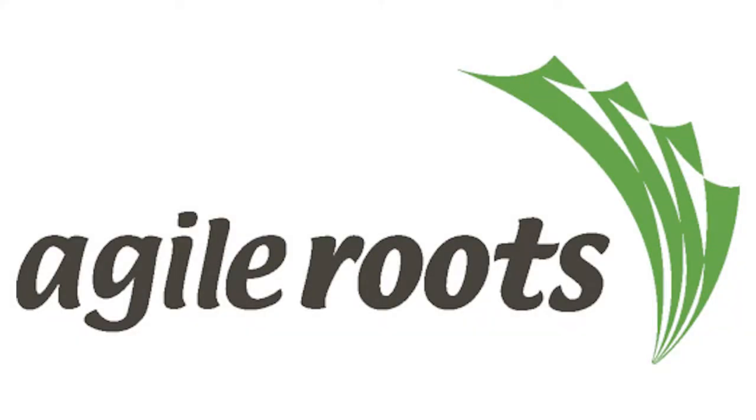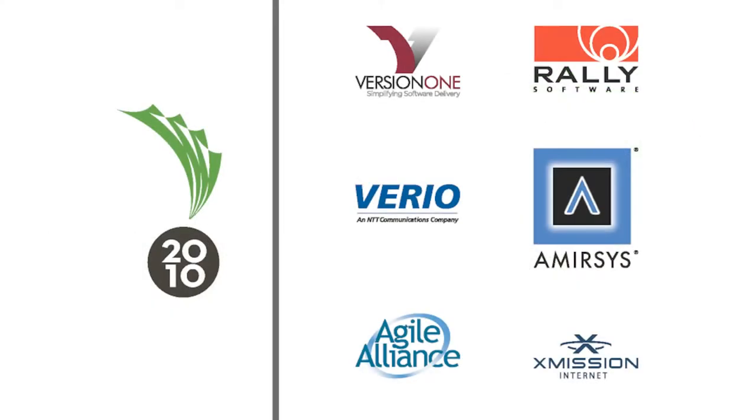Welcome to Agile Roots 2010, sponsored by Version 1, Rally Software, Vireo, AmirSys, Agile Alliance, and X-Mission Internet.